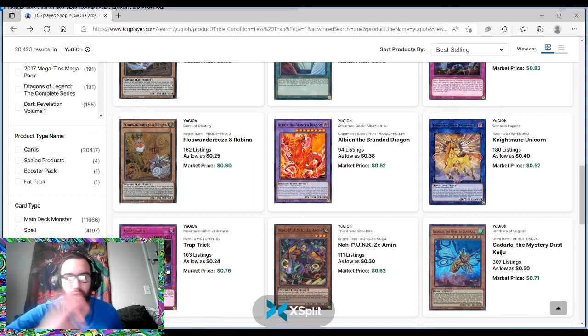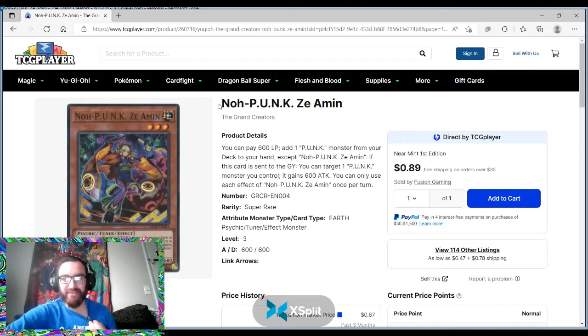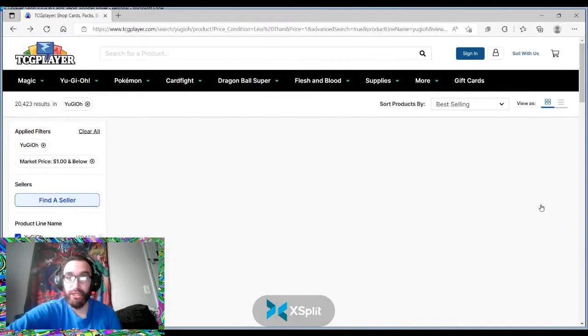Trap Trick is another absolutely fantastic card, run in a lot of decks that like to run trap cards. Godarla — doing Godarla things. No Punk — I'm curious about this archetype because I see a lot of people playing it. Let me know in the comments if you play this archetype and if you like it. I've read some of the cards — it seems like an interesting deck, but it also doesn't seem like it's very good.